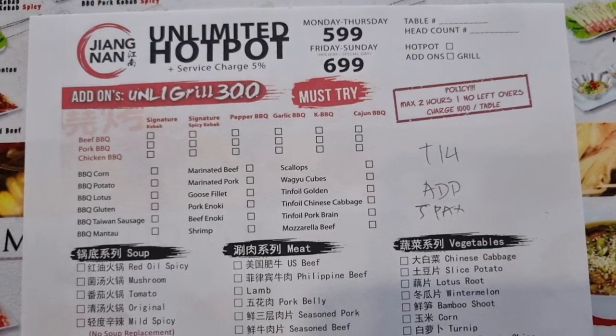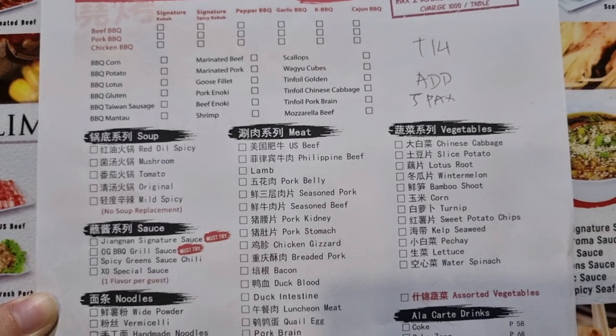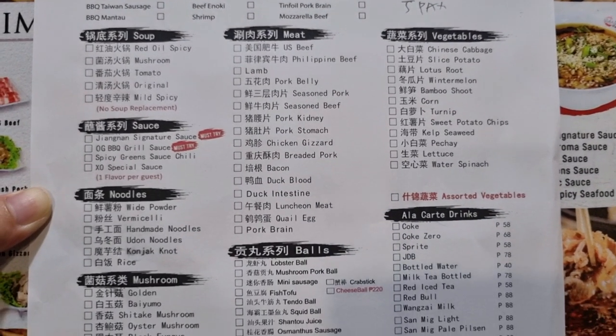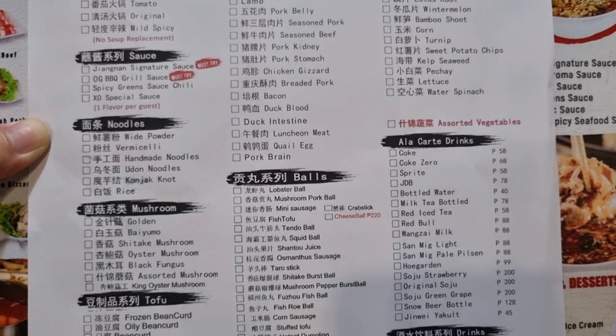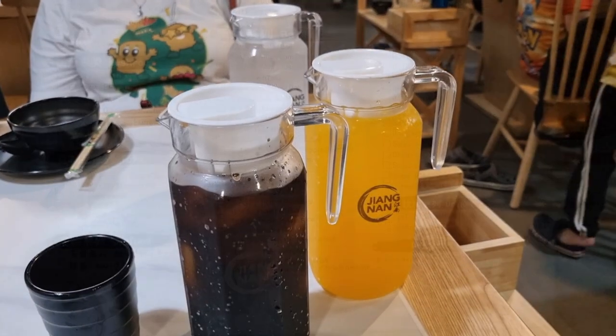The order form looks like this since it's an order-all-you-can type of restaurant. You get 2 hours to complete your meal. There are free refillable drinks included, but there are other beverages like soda or alcoholic drinks that you can order for a fee. Also note the premium items like cheese balls and shrimp that you'll have to pay extra to get.